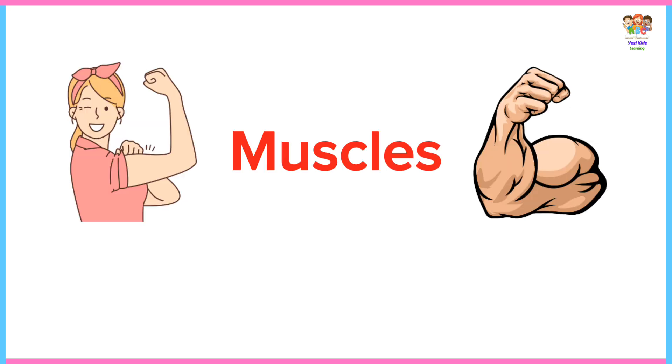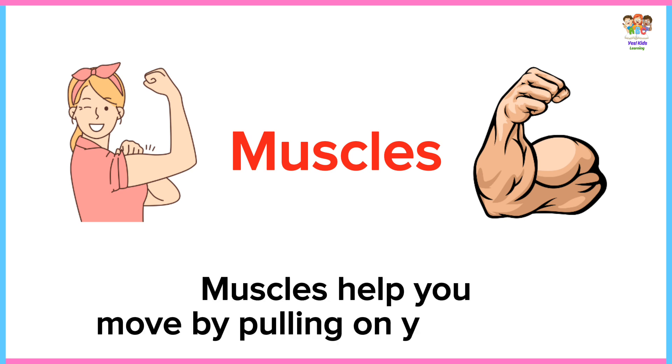Muscles. Muscles help you move by pulling on your bones.